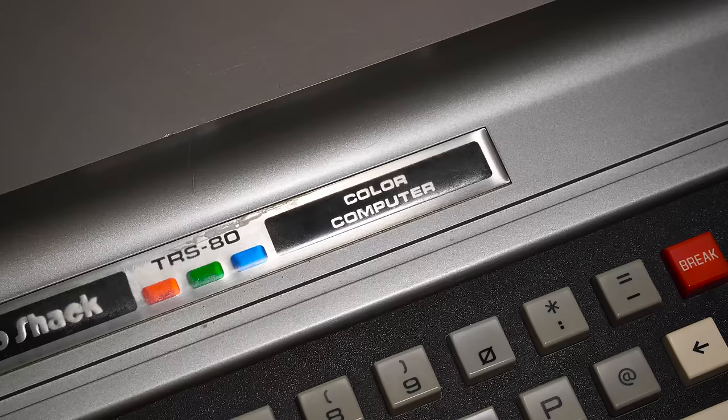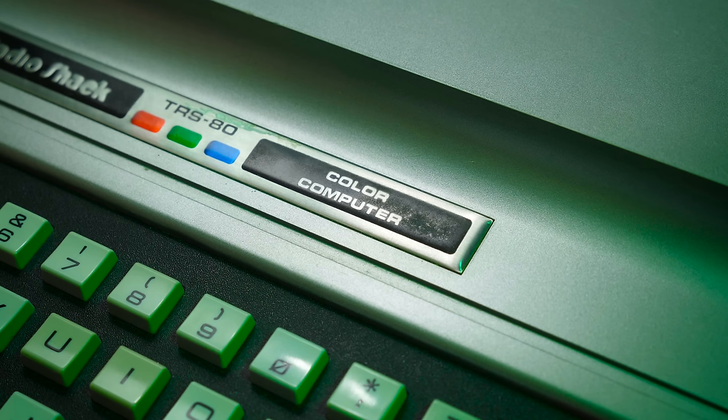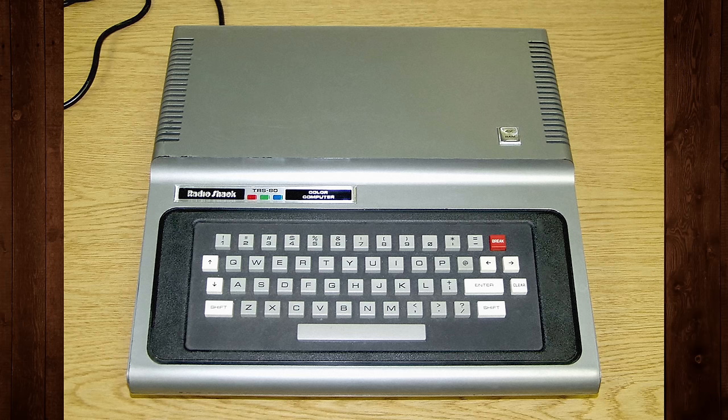Apologies to viewers outside the US who spell color differently — Radio Shack was based in Texas, so yeah. Although my particular CoCo hails from Canada, so it does indeed say 'colour' on the box itself. But that's it; everywhere else it's spelled the same as on US machines.